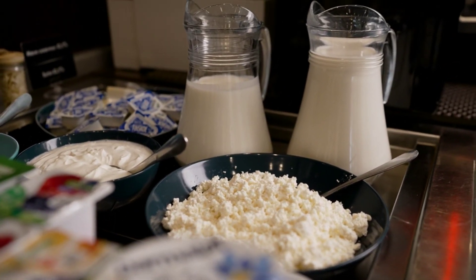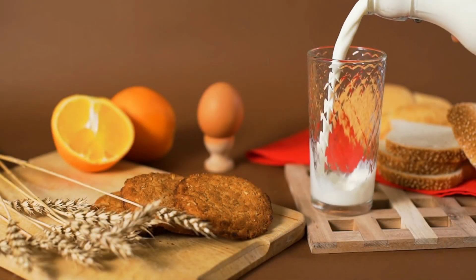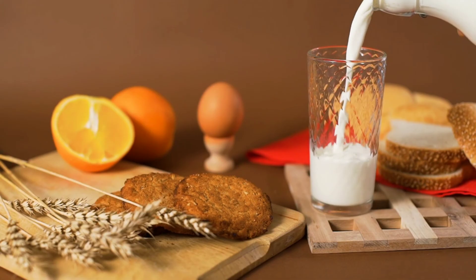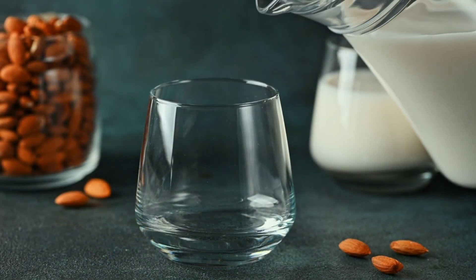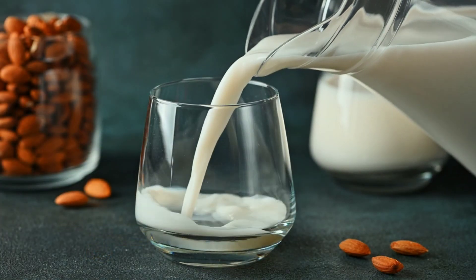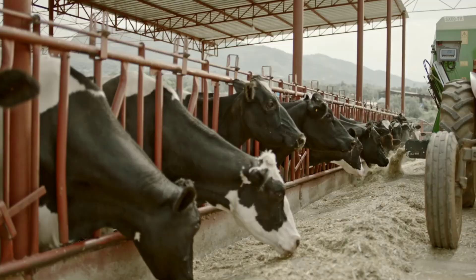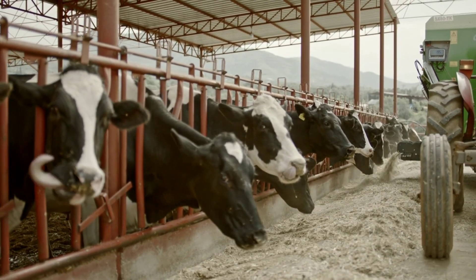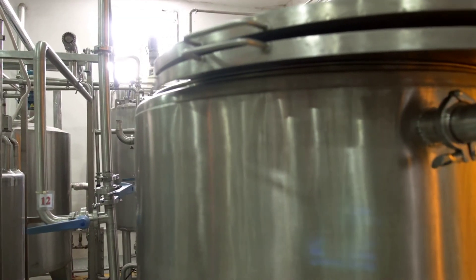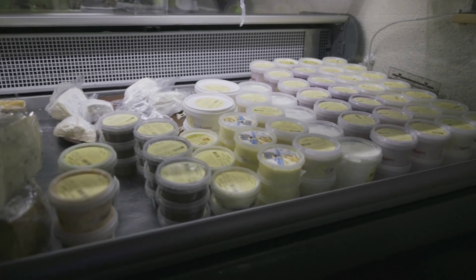And there you have it — from the farm to your fridge, the incredible journey of milk. From the dairies where cows are cared for and milked, to the intricate process of collection, transportation, and processing, the milk went through fortification, homogenization, and stringent quality control measures, all to ensure the milk you consume is safe and nutritious. This journey concludes with cold chain distribution, bringing a variety of milk products to your table. Thank you for joining us on this journey — stay tuned for more fascinating insights into the world around us.